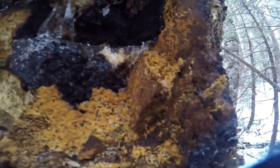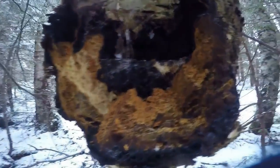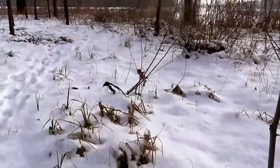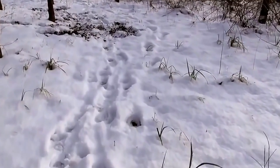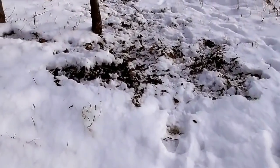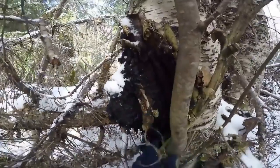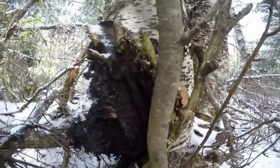Depending on where you live, you can find chaga while hiking or pick it up locally at a farmers market or online, though it can be pricey. Generally you'll find chaga on birch trees near water, such as a pond or lake. I live in the US and Canada and go back and forth — I see tons of chaga passing through northern Michigan and going through Ontario, Canada.